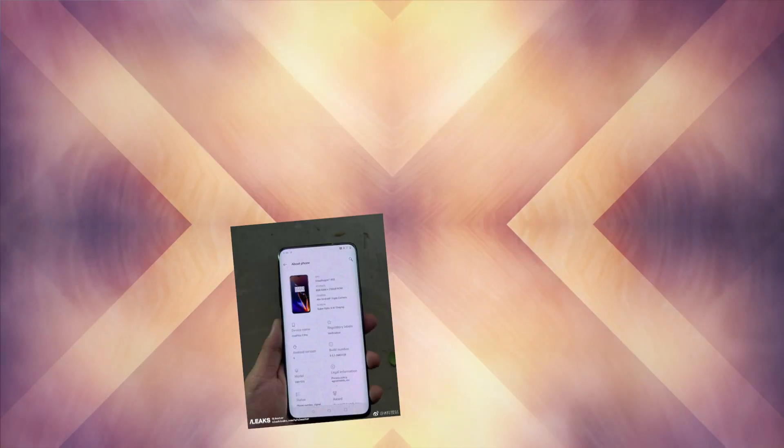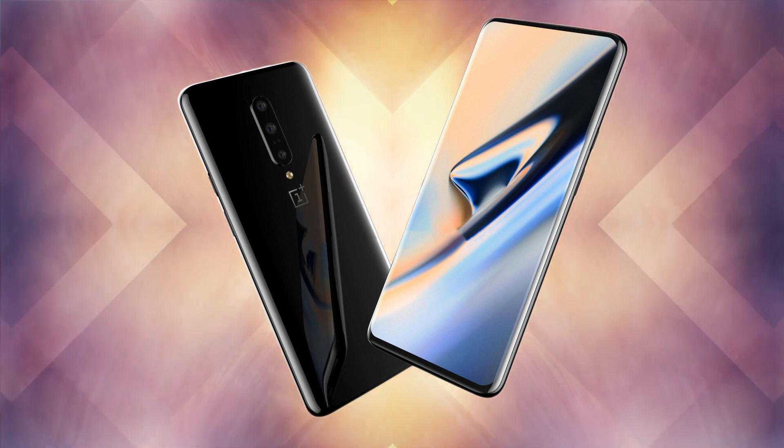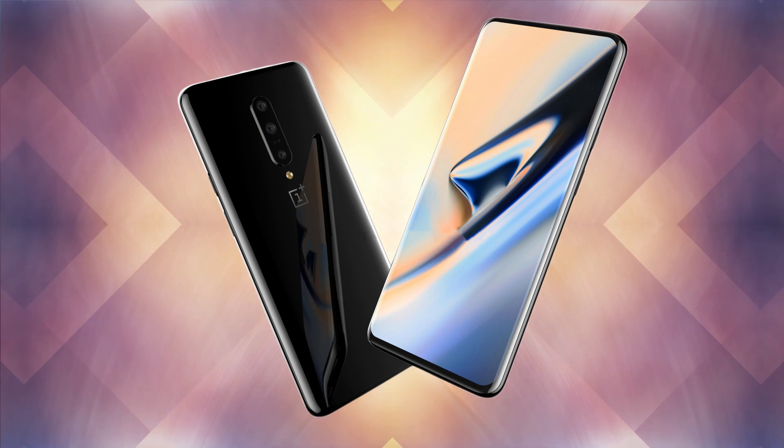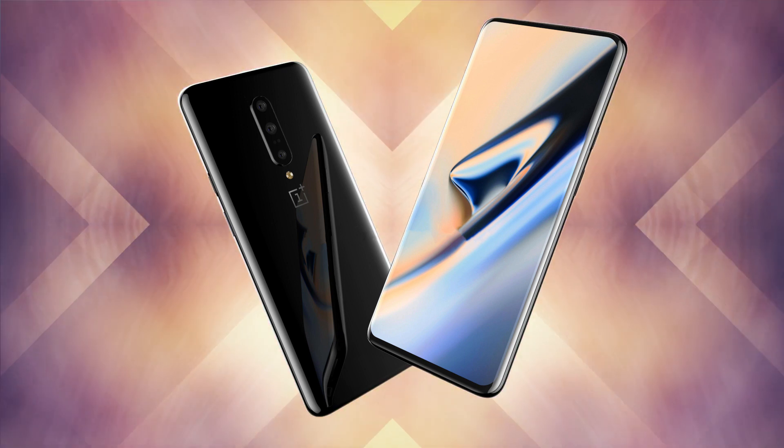A case render previously gave us an idea about the physical appearance of the OnePlus 7. It confirmed the presence of a pop-up camera and the absence of a headphone jack. It also revealed that the SIM card slot was present at the bottom of the smartphone rather than on the sides.